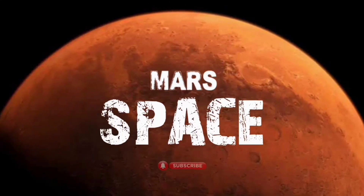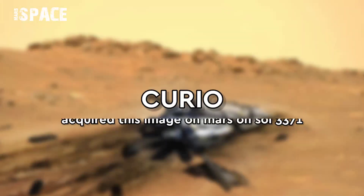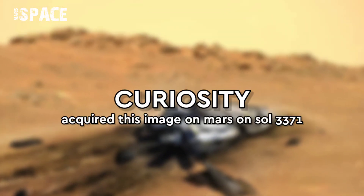Hi everyone, welcome back to our YouTube channel Mars Pass. If you're new, hit the bell icon with thumbs up and please watch till the end.